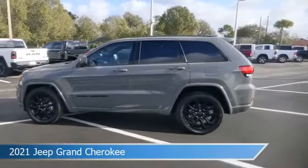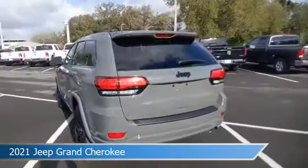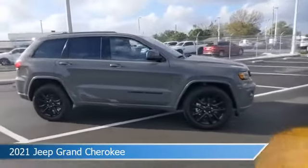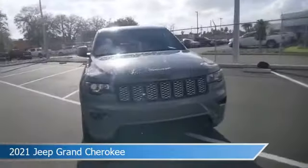Take a look at this 2021 Jeep Grand Cherokee, equipped with an 8-speed automatic transmission in Sting Gray clear coat. This car comes with some great features including alloy wheels, brake assist, Android Auto, anti-lock brakes, and more. Come in and check it out today.